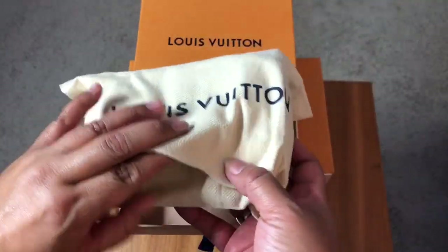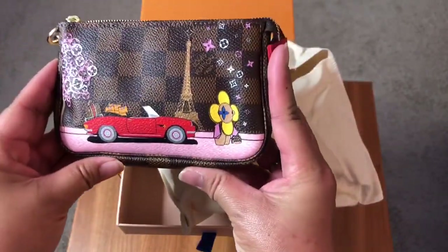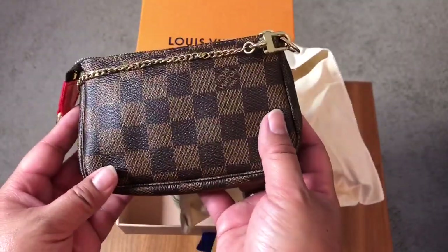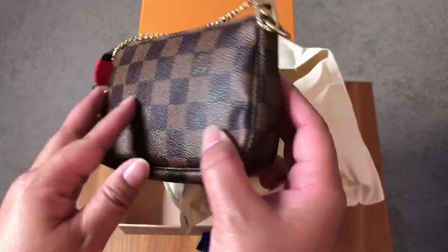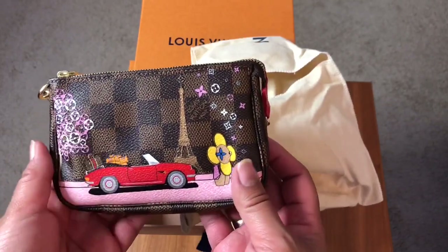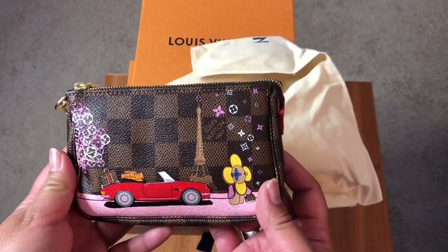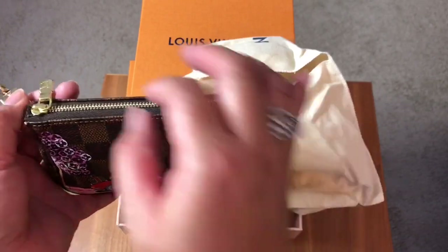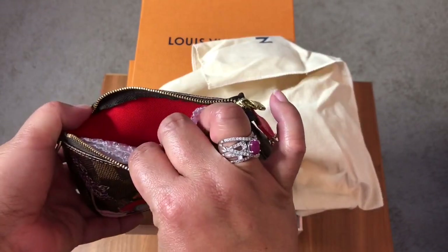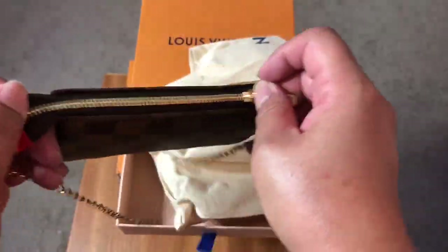The first one is a Christmas animation piece — this is Vivienne in Paris. I know a lot of other people have done unboxings with these Christmas animation pieces, but I thought this was a great piece for me, very sentimental because of the fact that I spent a milestone birthday in Paris. It has a beautiful red interior — I've got it stuffed here.